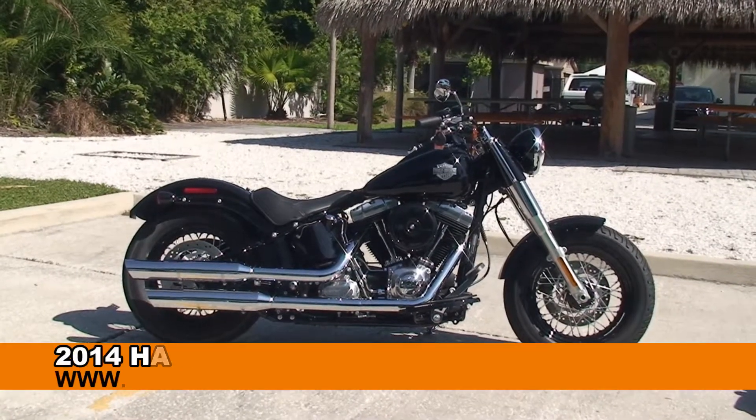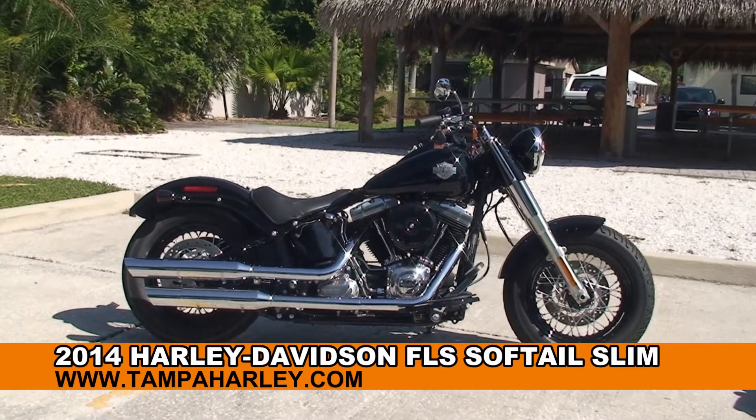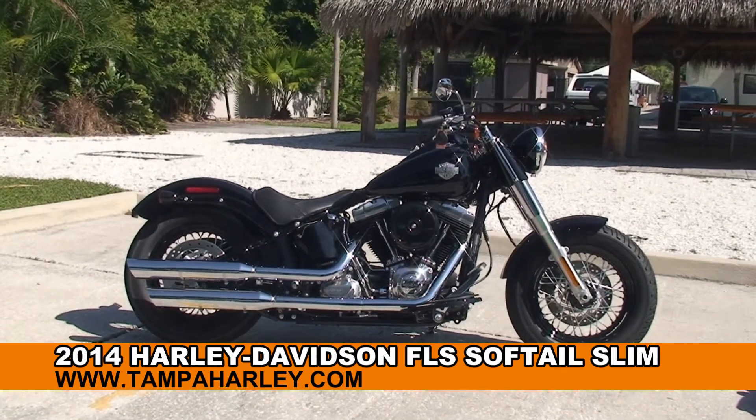Welcome everyone to the world famous Harley Davidson of Tampa. Today I've got for you this phenomenal brand new 2014 Softail Slim.